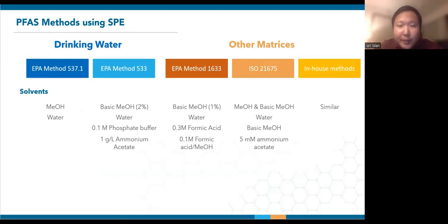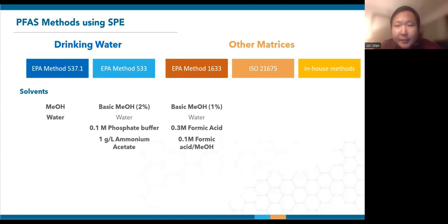Different PFAS methods call for their own sets of solvents. EPA method 537.1 uses reverse phase SPE, so there's just pure methanol and water. The rest of the methods employ weak anion exchange and therefore have variations of basic methanol, acids and buffers. The SP03 system now comes with seven solvent lines allowing all three methods to be run on the same system without having to exchange any of the solvent bottles. Even though EPA methods 533 and 1633 have different basic methanol concentrations, labs like to prepare these solvents fresh during the extraction, so they can share a single solvent line. Labs can now simply bring up the program method, attach the corresponding SPE cartridges, and push start.